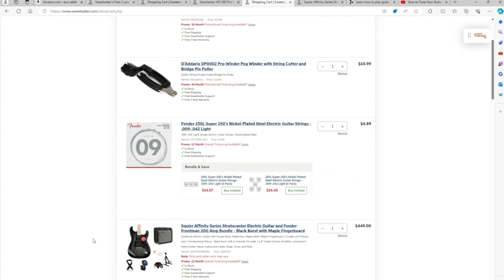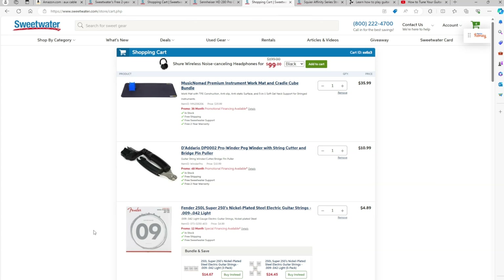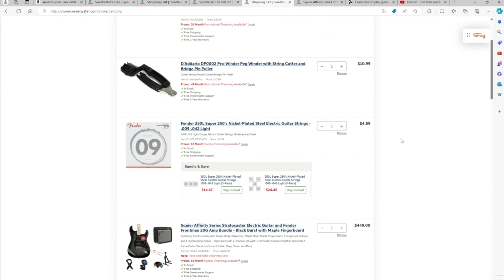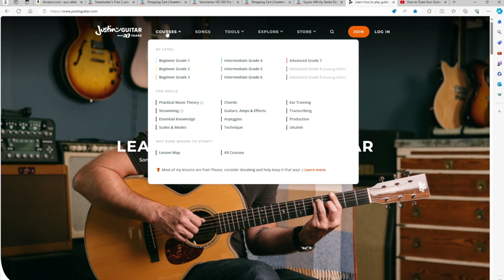Now that you have your gear, where do I suggest someone start learning guitar? I would definitely suggest starting with a website called Justin Guitar. Essentially this is what I did — I got my Fender pack, went through the three months of Fender Play, and then quickly learned about Justin. What I love about Justin Guitar is that his courses are free. If you just go to justinguitar.com, there are tons of courses organized by level — starting at beginner grade one all the way up to grade seven. After two years of playing I'm only around grade three.